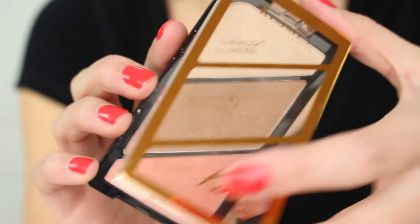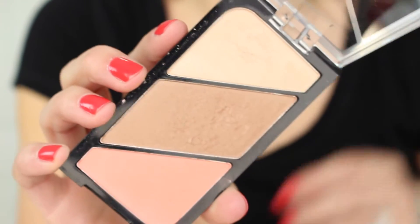To contour, blush, and highlight my face I'm going to use the Rimmel contour kit — I think it's called Coral Glow. I'll have everything linked and listed down below in the description box. I'm just going to take the bronzer and warm up my face, use the peachy blush on my cheeks, and of course add that highlight.